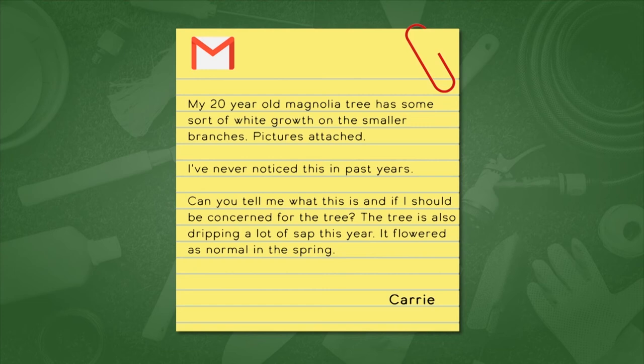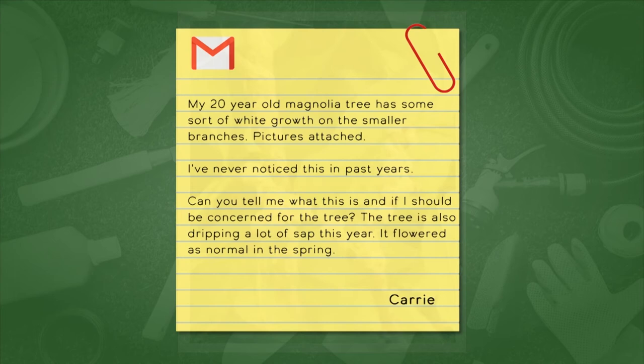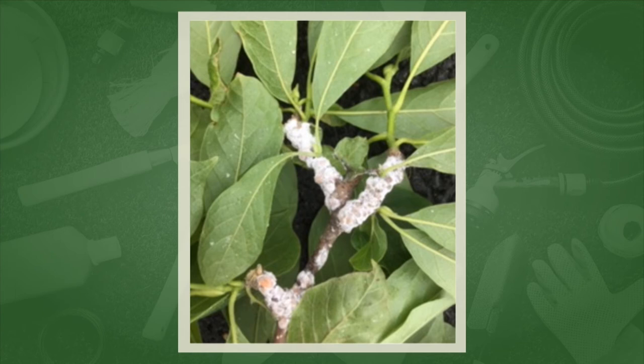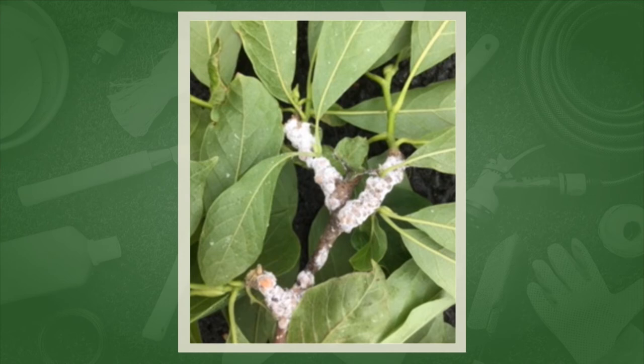This is a question about magnolia trees: my 20-year-old magnolia has some sort of white growth on the smaller branches — I've never noticed this in past years. Can you tell me what it is and if I should be concerned? The tree is also dripping a lot of sap this year. It flowered as normal in the spring. The white growth looks like mealybugs to me in the picture. Could it also be oyster scale on magnolia? That was my first thought — that would account for the sap. Either one would produce honeydew, and that would be the sap that she's talking about.